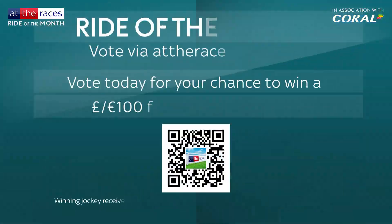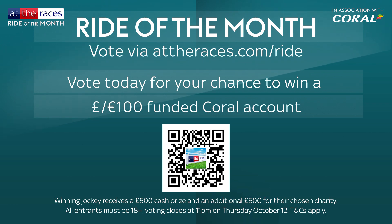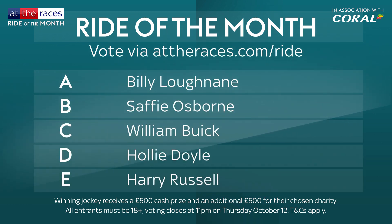Simply visit theracers.com/ride or scan the QR code to cast your vote and be in with a chance of winning a £100 or euro-funded betting account, courtesy of Coral. Voting closes at 11pm on Thursday 12th October.